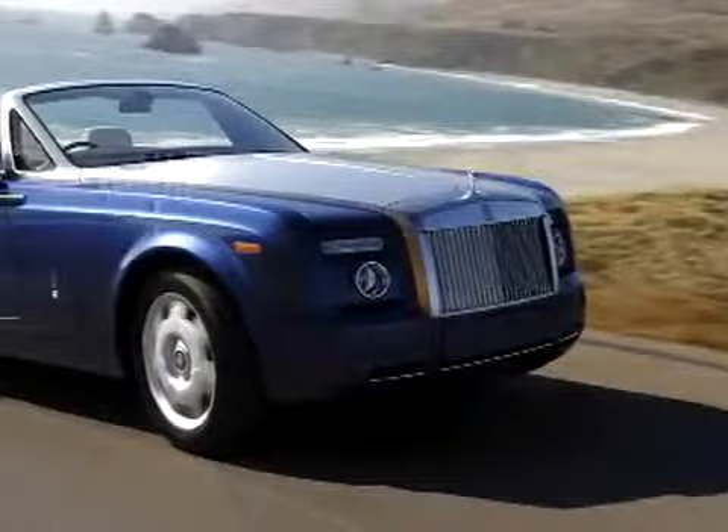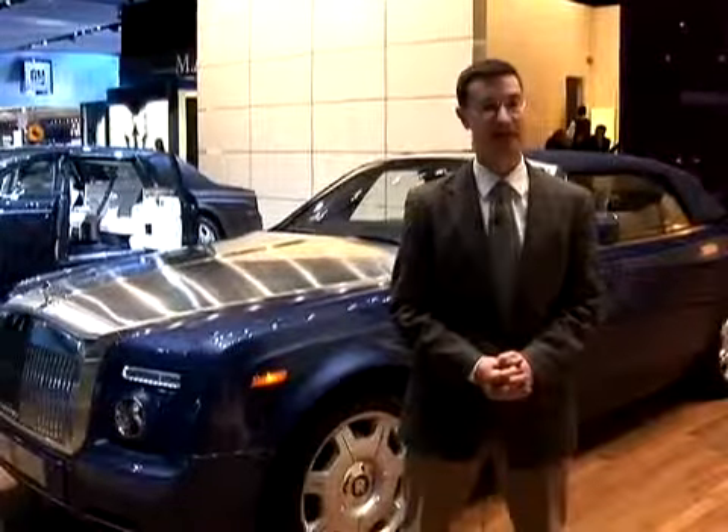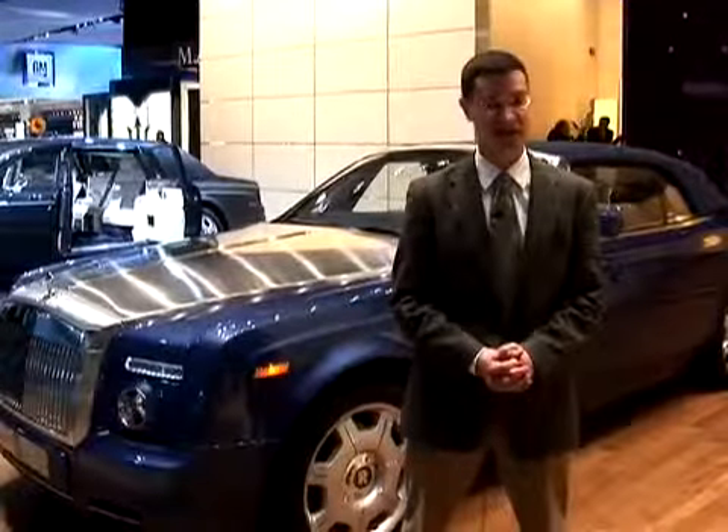So all your neighbors have a Bentley Continental GTC. That car costs about $200,000, but it's just not exclusive enough in your neighborhood. Rolls-Royce has a solution to your dilemma: enter the Rolls-Royce Phantom Drophead Coupe. It's about twice as expensive as the Bentley — that means it's over $400,000.